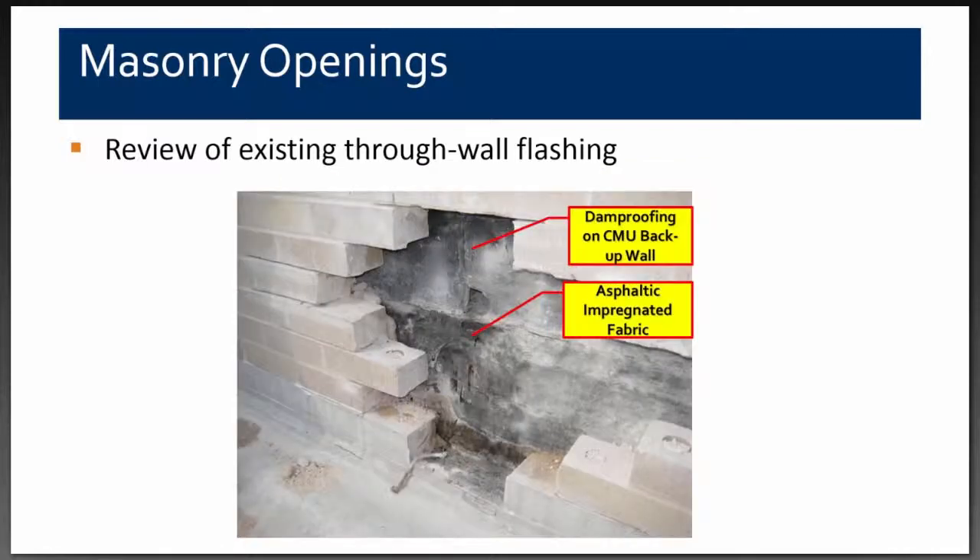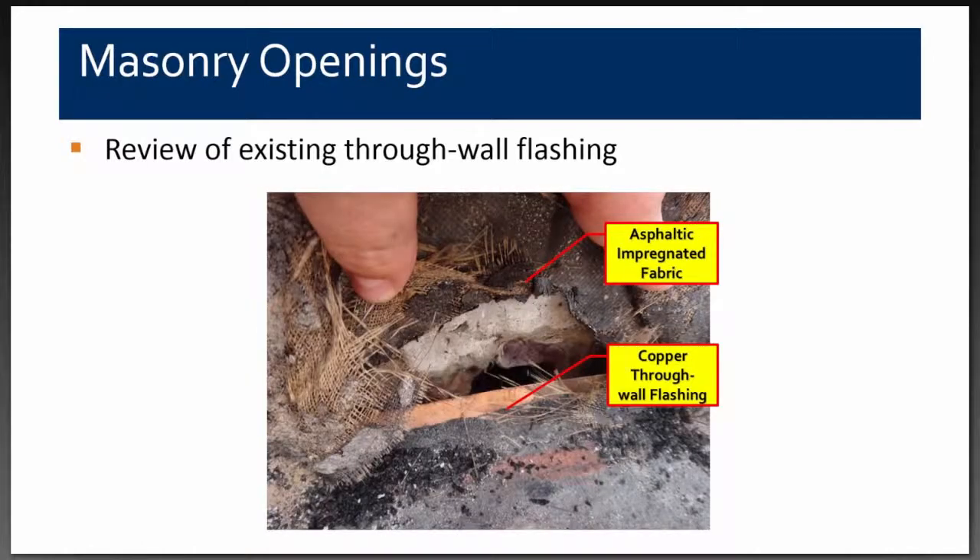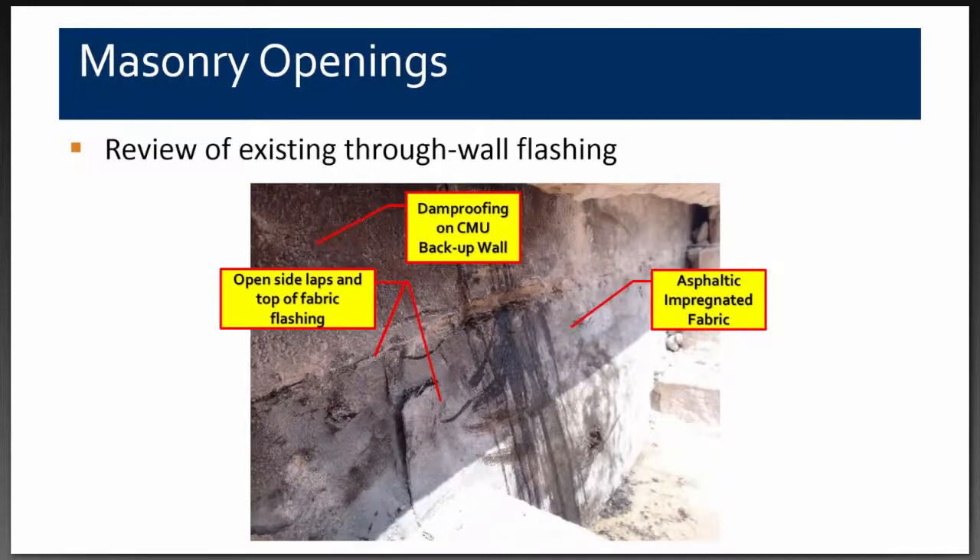The opening we cut revealed the CMU, asphalt-impregnated fabric damp proofing on the backup wall, and weave rope at the bottom showing that weep holes were present in the original construction — they were just covered over. Closer dissection of the flashing revealed asphalt-impregnated fabric damp proofing and a copper through-wall flashing. However, upon closer investigation, we found openings in the flashing and the laps were not well sealed, allowing water to penetrate into the building.